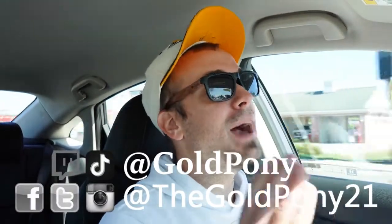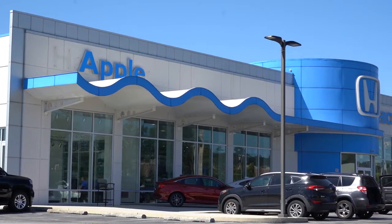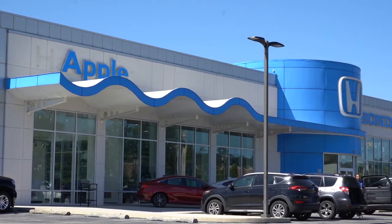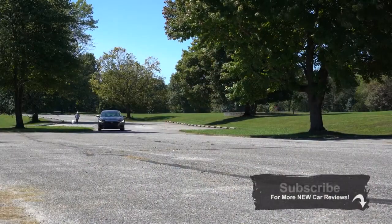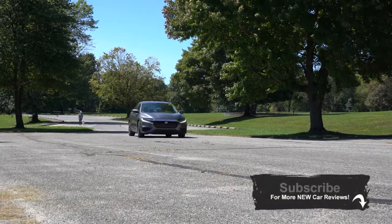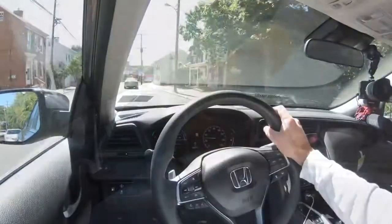Welcome back — I'm Gold Pony, I review new cars, trucks, and SUVs on YouTube. Today we're in the new 2021 Honda Insight, courtesy of Apple Honda in Hanover, PA. Check out the link in the description for their inventory. I haven't reviewed the Insight before, and the miles per gallon and price point are pretty appealing, so let's jump right into it — starting with pricing.